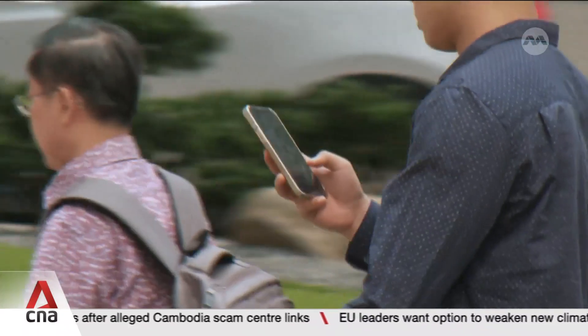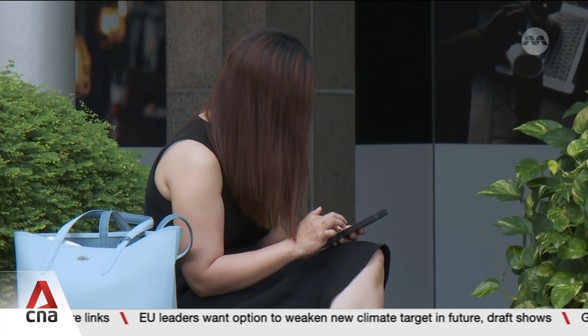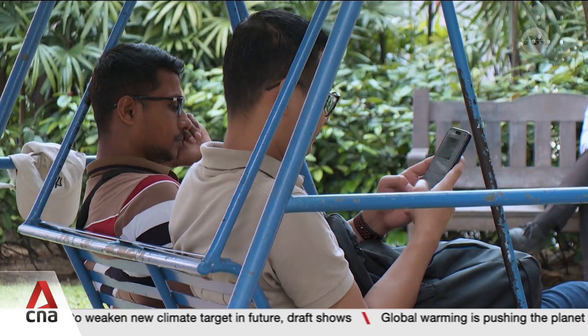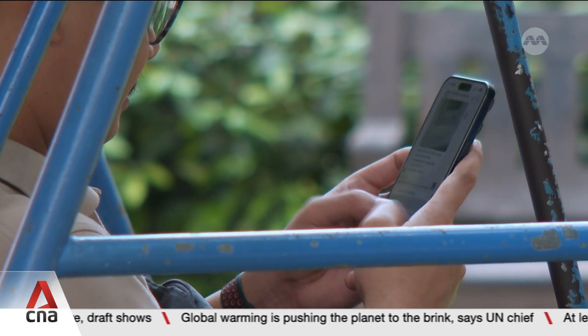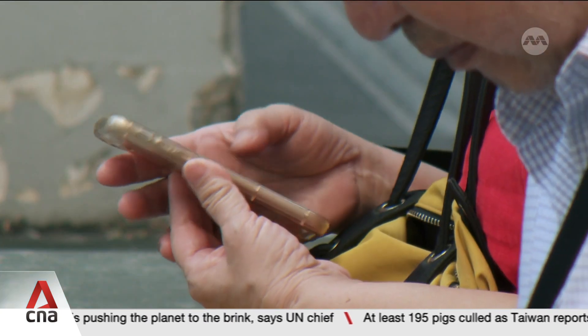It's especially important now as malware-enabled scams rose over 260% in the first half of this year, compared to the same period in 2024, with losses totaling 5.5 million Singapore dollars.